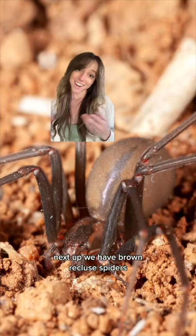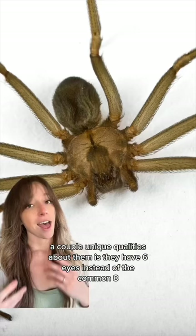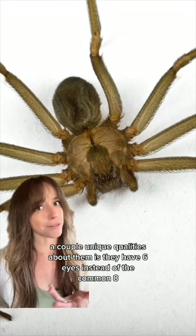Next up, we have brown recluse spiders, and although they are poisonous, they are fairly shy, so they'll usually only bite when they're feeling threatened. A couple of unique qualities about them is they have six eyes instead of the common eight, and they have a violin-shaped mark on the top of their head.